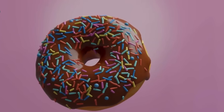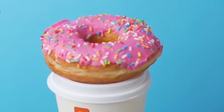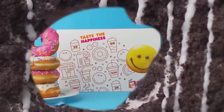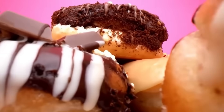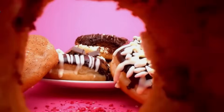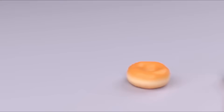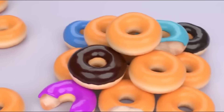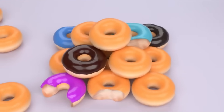Round, golden, and coated in a sweet layer of glaze or colorful sprinkles, donuts with a hole in the middle have become one of the world's most recognizable and beloved treats. They're not just visually appealing — they're a quick, comforting breakfast option and an indulgent snack enjoyed by millions. In the United States alone, roughly 10 billion donuts are consumed every year, a number that speaks volumes about their irresistible charm.